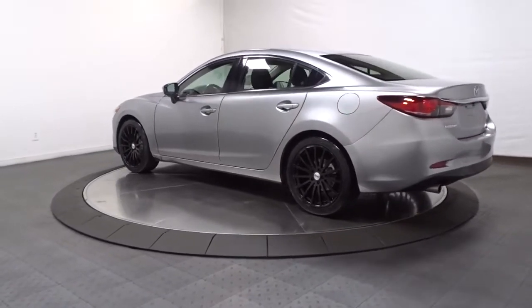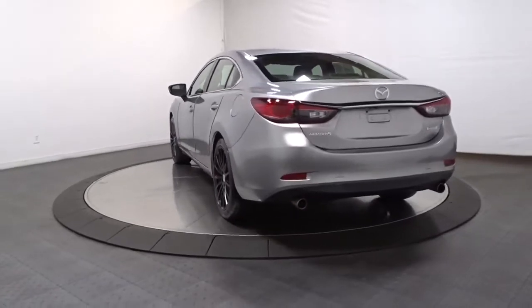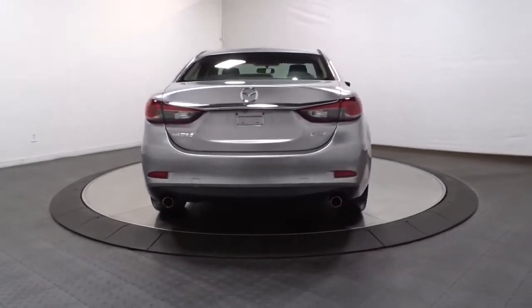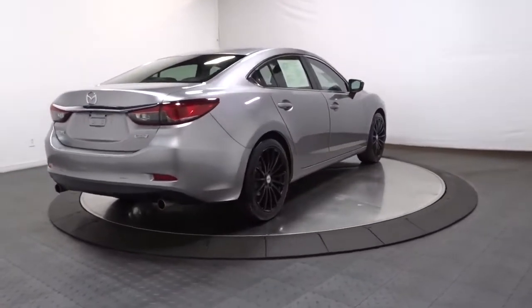This surprisingly affordable midsize offers an above-class cabin and a premium-feeling driving experience that satisfies and re-energizes you on every journey. Feel the energy of delight when you're behind the wheel of this powerful Mazda 6.